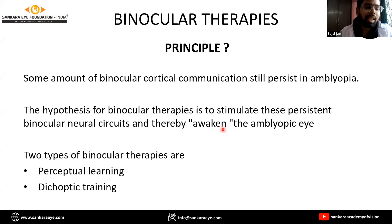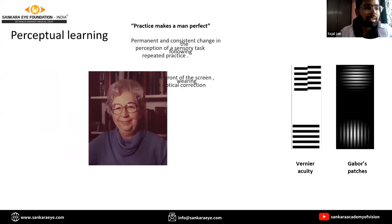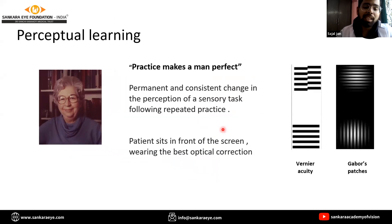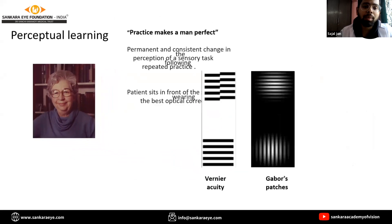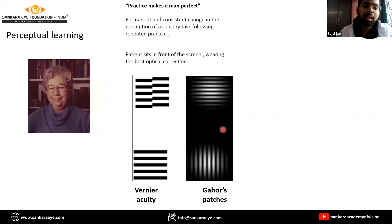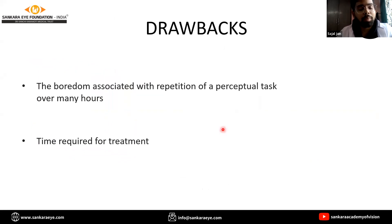Two types of binocular therapies have been researched: perceptual learning and dichoptic training. Perceptual learning, introduced by Eleanor Gibson in 1963, involves the patient sitting in front of a screen wearing the best optical correction and performing a task repeatedly, such as vernier acuity — finding the misalignment between two lines — and Gabor patches, where the patient views sine wave gratings again and again. The major drawbacks are the boredom associated with repetition and the time required for treatment.